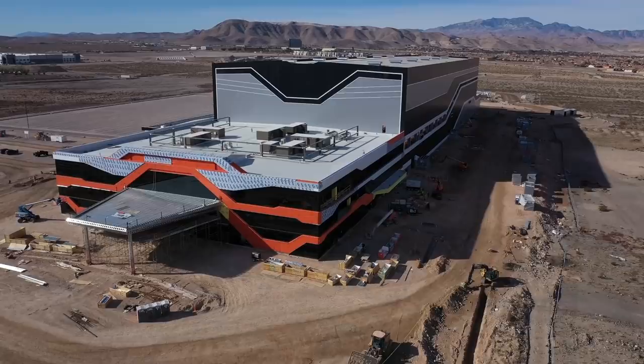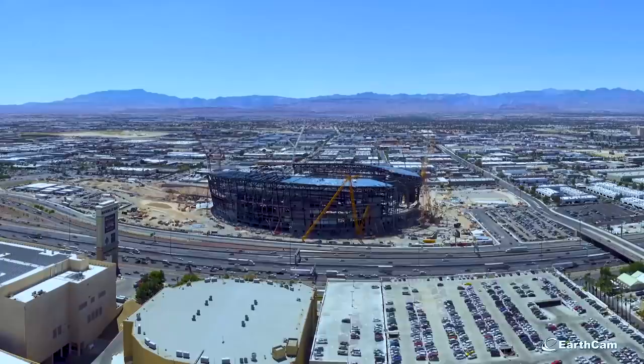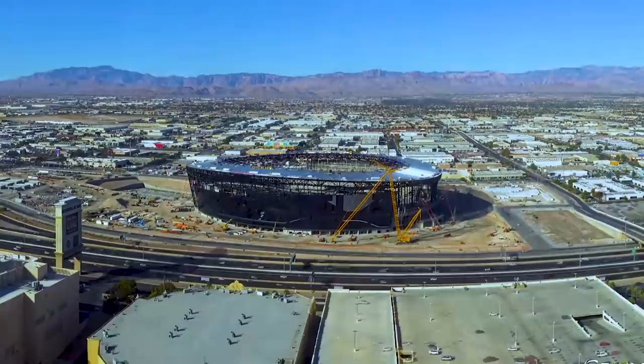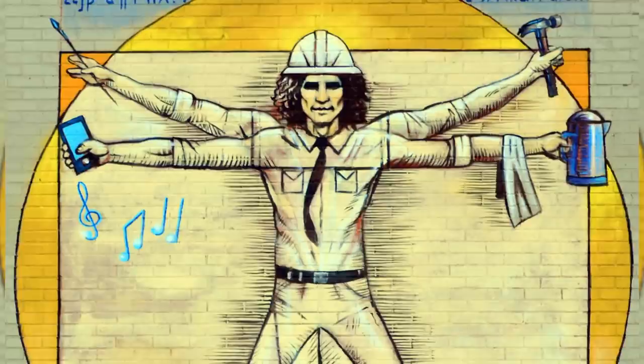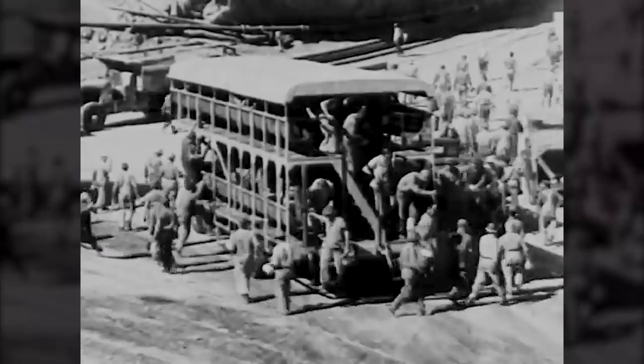While the work continues on the dramatic changes for the Raiders organization, back at Allegiant Stadium, just under 1,800 construction workers continue to change what was once a vacant lot into a new shining jewel for a changing city. Which leads us to an interesting question: who exactly is the modern construction worker, or craft worker as they are now called?